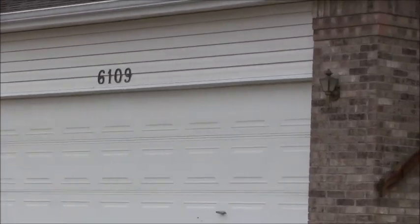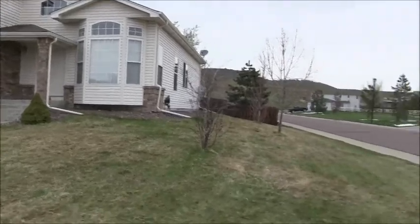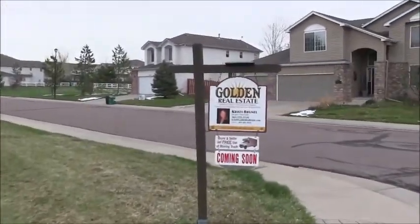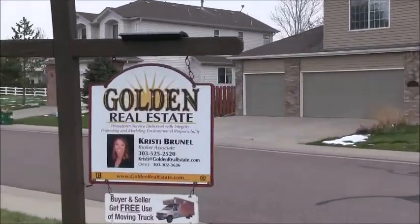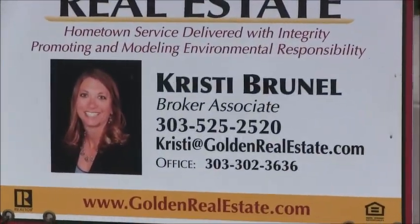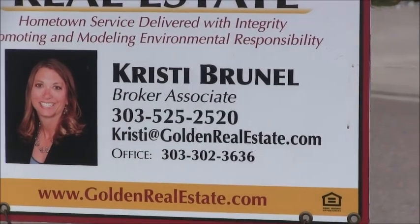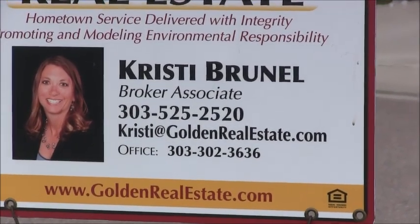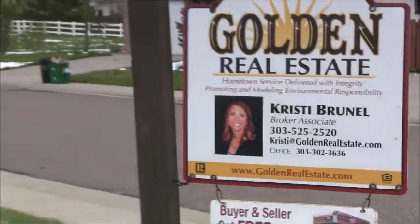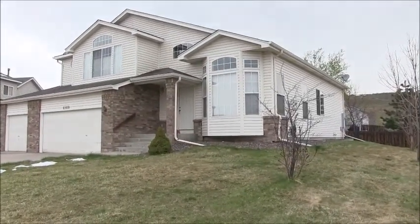Thanks for touring this fine North Table Mountain Village home with me today. If you'd like to see it in person, Christy Brunel would be happy to show it to you. You can reach her anytime on her cell phone at 303-525-2520, or email her at Christy@GoldenRealEstate.com. Thanks for watching — have a great day!